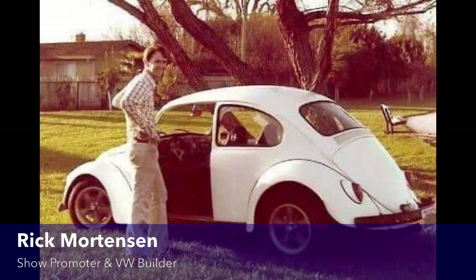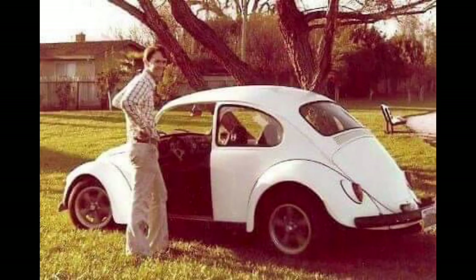Now you're in the hobby, you meet these guys, and you start going to the Bugaramas. The Sacramento Bugarama didn't start until around '77. I had built my white cowlook car — I'm standing in front of it in a park in Fair Oaks. I was one of the few guys in Northern California doing the cowlook thing. There was just a little handful of us, not very many.